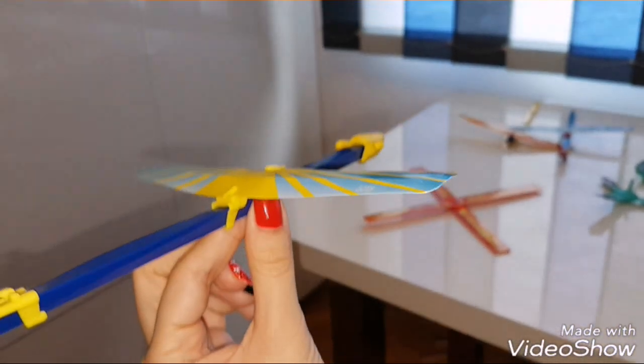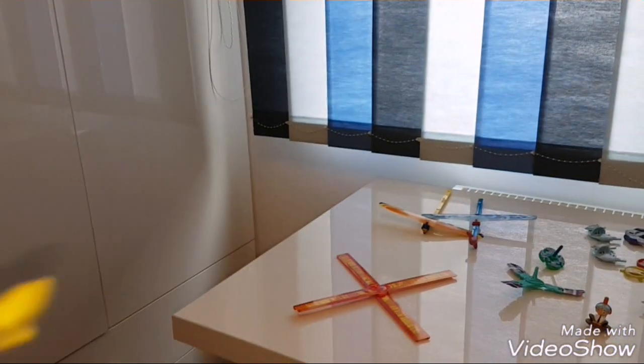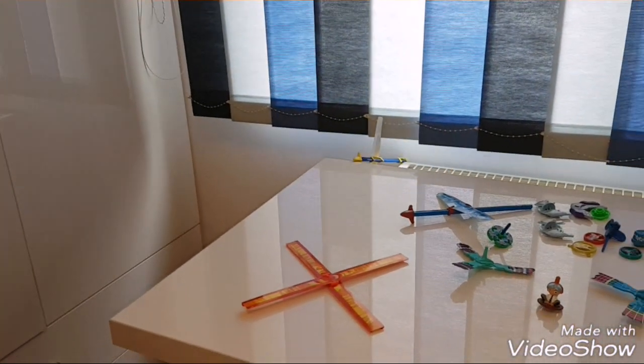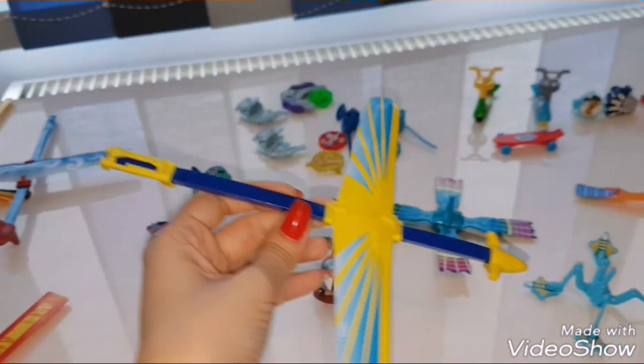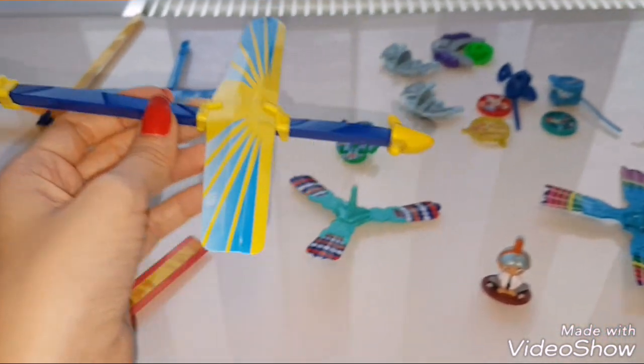Look! I wanted them to be more smooth, just to fly like that.